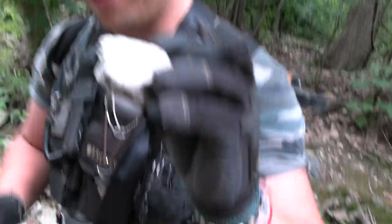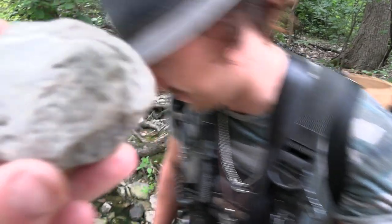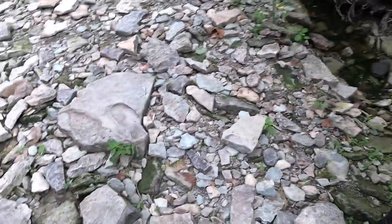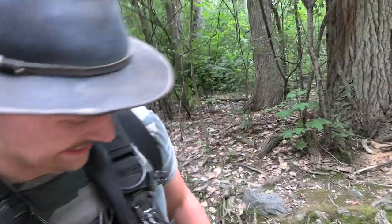Oh, you found another fossil already? Right where I'm standing. It's all about looking for those straight lines. Danny, it's all yours, buddy. No, I don't want to take it unless I actually find it. So what we're going to do is just hide it for someone else — we can't take all the goods.